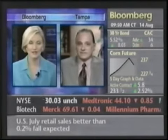Lewis Mendelsohn, thank you so much for joining us, coming to us from Tampa, Florida. He is the technical analyst at Profittaker.com.